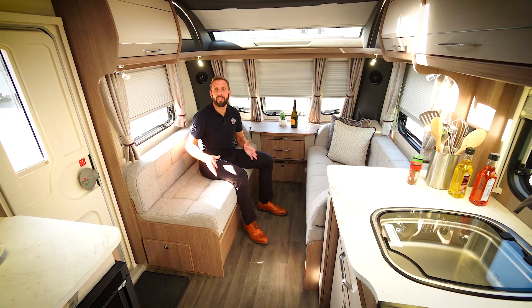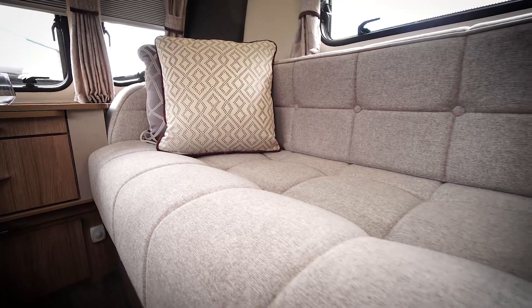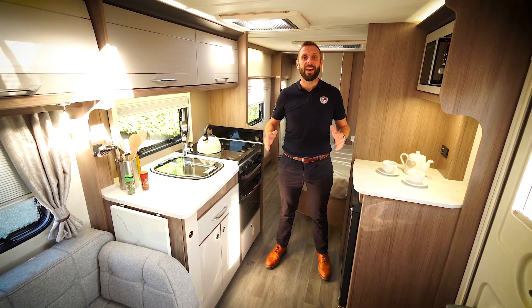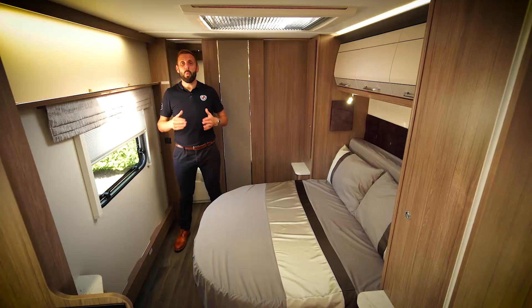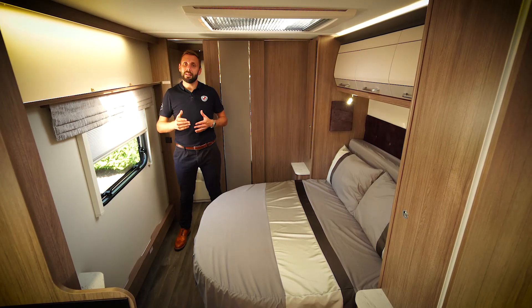The Acadia 575 is a four berth. It has a spacious seating area at the front that can be easily converted into a double bed. In the centre of the caravan is the well-equipped kitchen.